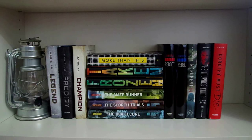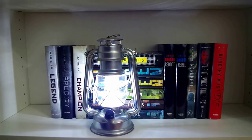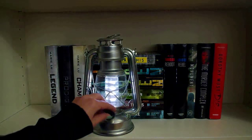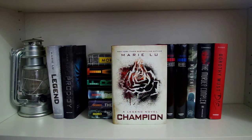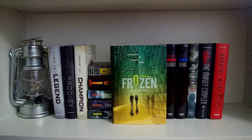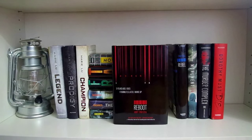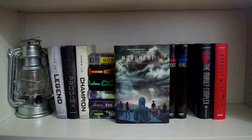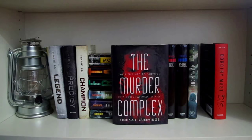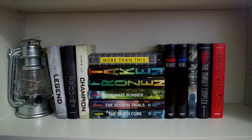Like my extra sci-fi and extra fantasy shelf, this is my extra dystopian shelf. It's pretty empty so there's just a little lantern keeping it company. Going on to the books: Legend, Prodigy, and Champion, all by Marie Lu. More Than This by Patrick Ness. Taken and Frozen, both by Erin Bowman. The Maze Runner, The Scorch Trials, and The Death Cure, all by James Dashner. Reboot and Rebel, both by Amy Tintera. Monument 14 by Emmy Laybourne. The Murder Complex by Lindsay Cummings. And Dorothy Must Die by Danielle Paige. It's just the dystopians that don't fit on the main dystopian shelf.